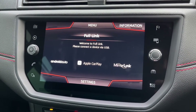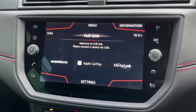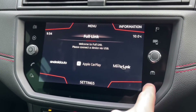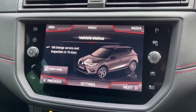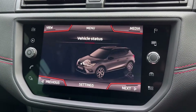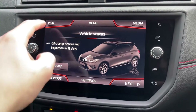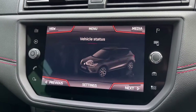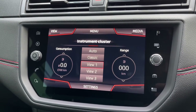You do also have Full Link, which allows you to connect your smartphone via USB for Apple CarPlay and Android Auto, basically letting you use your phone's applications through the system — a great feature. We've also got all your vehicle settings in here, including vehicle status and the tyre pressure loss indicator, plus instrument cluster options so you can get different displays in the centre.